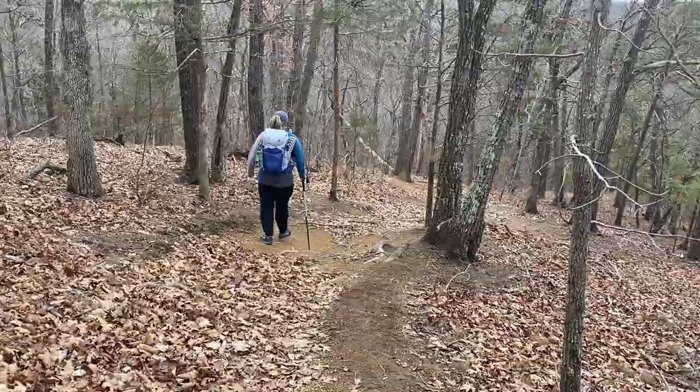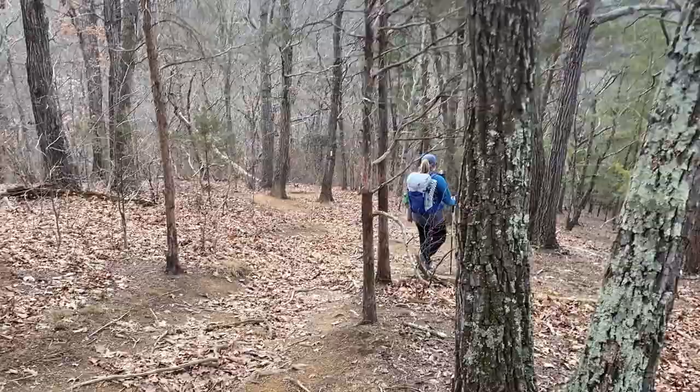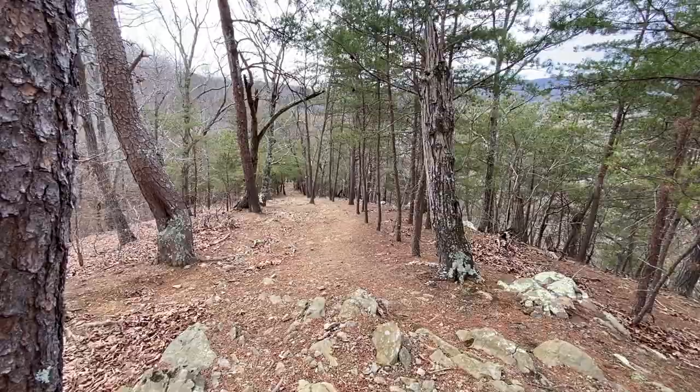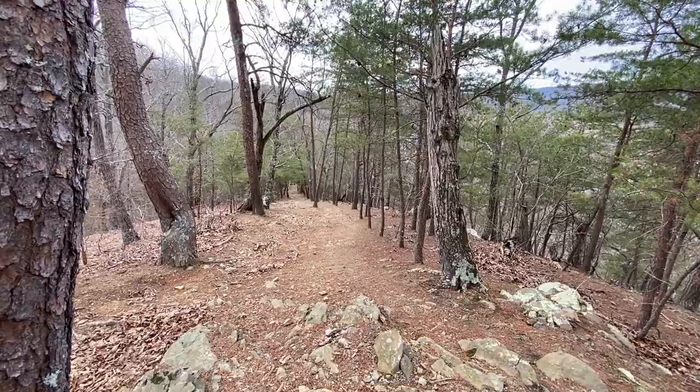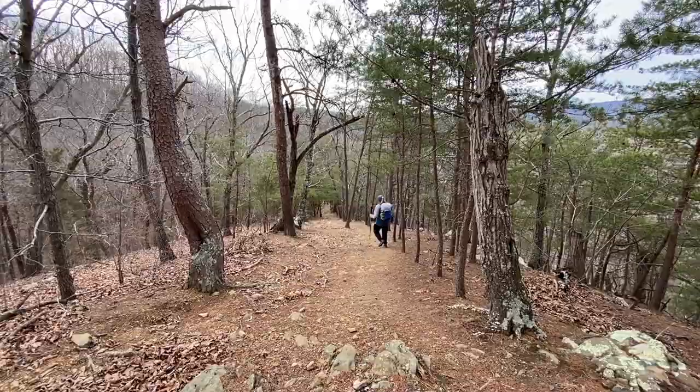It is a pretty steep incline and decline for such a short little hike. I'll have to look it up to see what the incline is, but yeah, it's pretty steep. Really steep decline — it's kind of hard to get it on video, but it goes down pretty quick. When I say down, down, down — that's what I mean. I'm going to look that up — it's pretty steep through here.